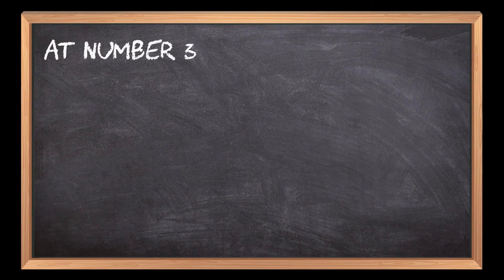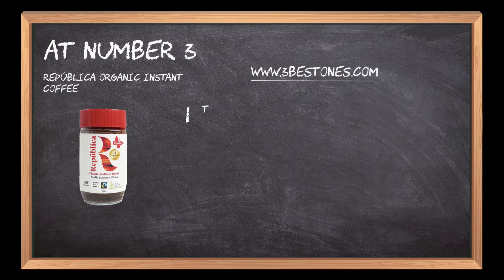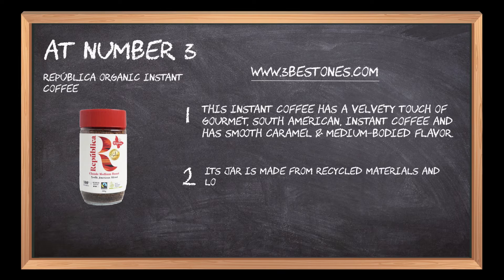At number 3: Republica Organic Instant Coffee. This instant coffee has a velvety touch of gourmet South American instant coffee and has smooth caramel and medium-bodied flavor. Its jar is made from recycled materials and locks in the freshness and aroma of the medium-roast coffee.